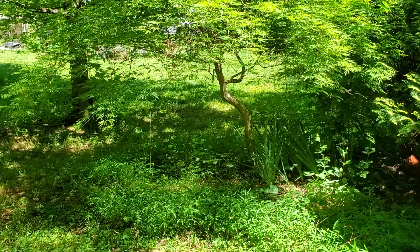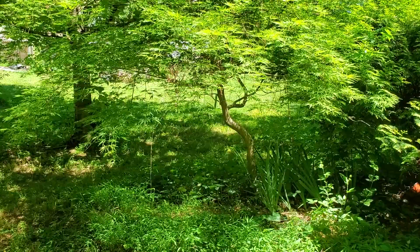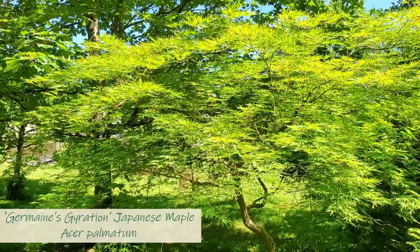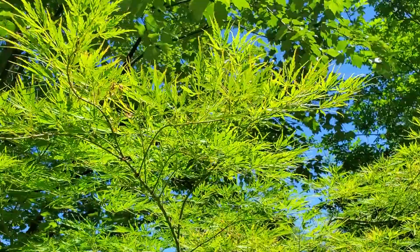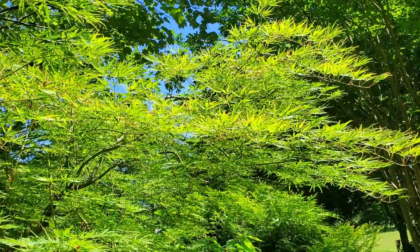And over to another Japanese maple — this is Germain's Gyration. Just look at that — a threadleaf type with these nice twisty branches. Definitely one that you should look into if you've got a spot for it. So thanks for tagging along on my video tour here of our vegetable garden, our ornamental gardens, and seeing what's going on.